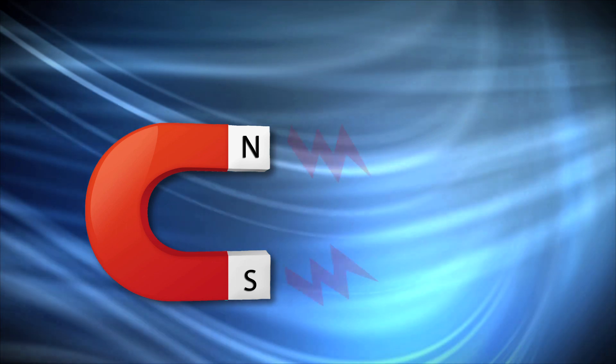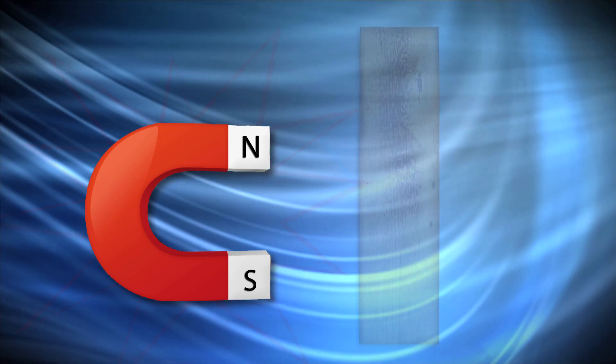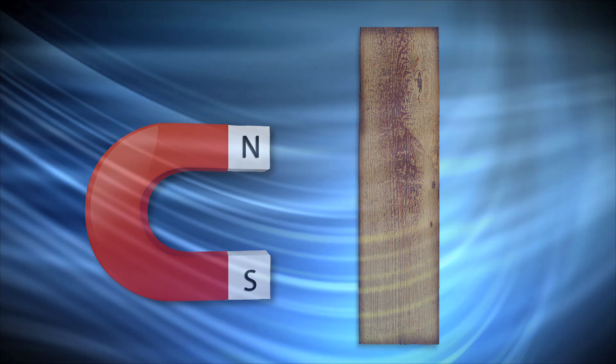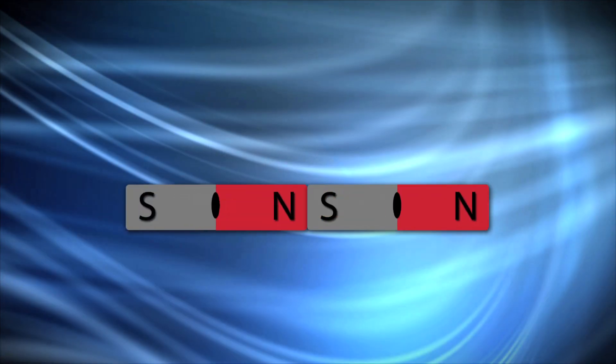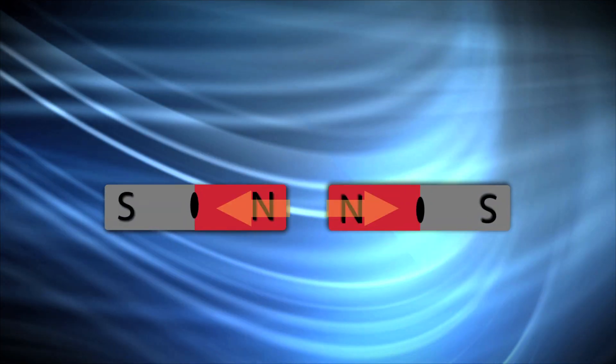Magnets are very interesting because they have the power to make things move without touching them. The magnetic field created by a magnet causes this phenomenon. The magnetic field is so strong that it is able to travel through objects such as plywood, like you saw in the lab. Did you notice during the lab that sometimes the magnets easily stuck together and other times would not stick together at all?